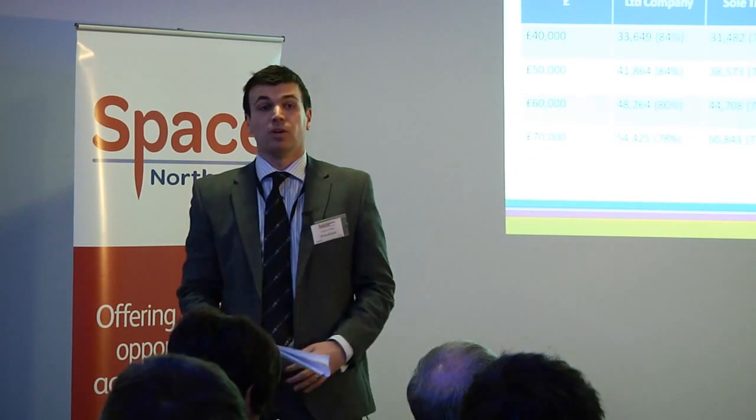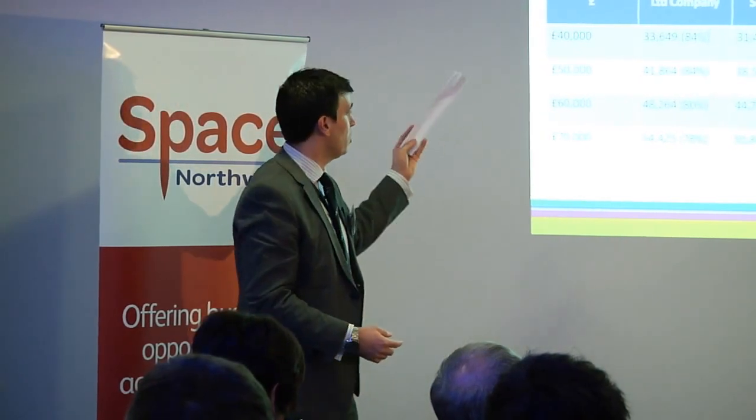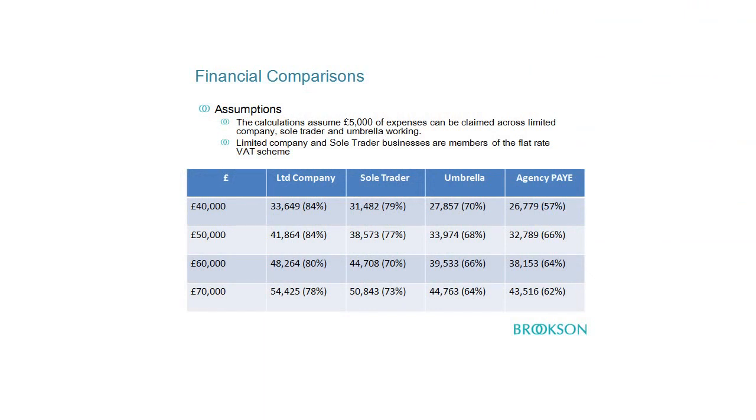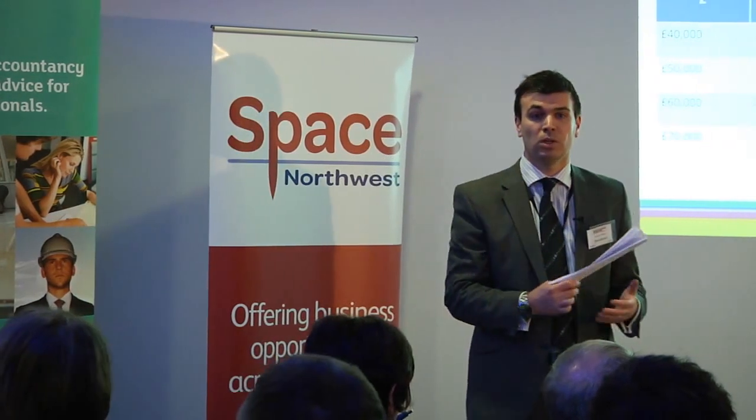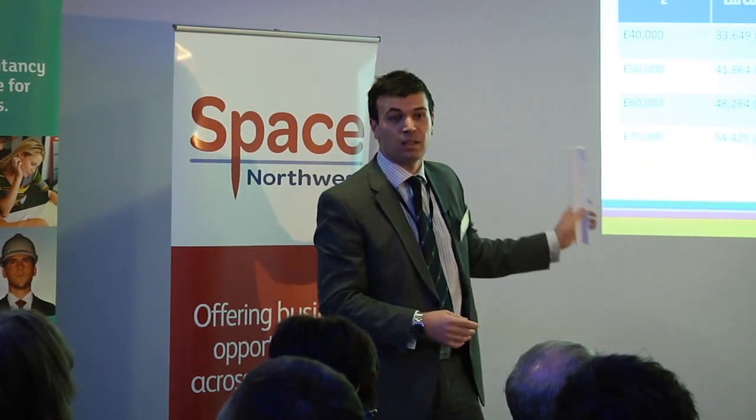Throughout the different ways of working there are obviously financial differences. As the level of administration, overheads, and responsibilities increase through the model, you can see the knock-on impact to your financial take-home. These calculations assume £5,000 of expenses have been claimed and that the businesses are members of the flat rate VAT scheme. Myself and other members of Brookson are here throughout the day for anyone with specific questions about their business type or individual financial circumstances.